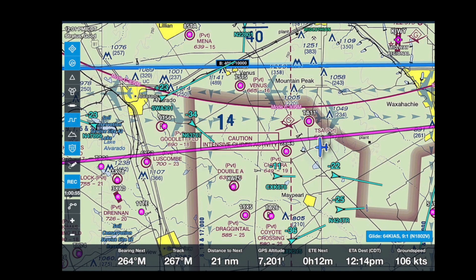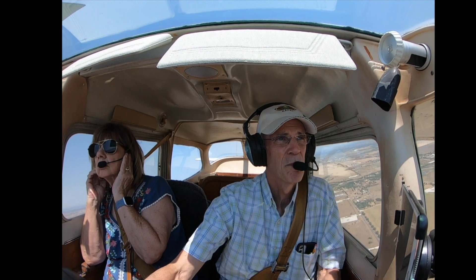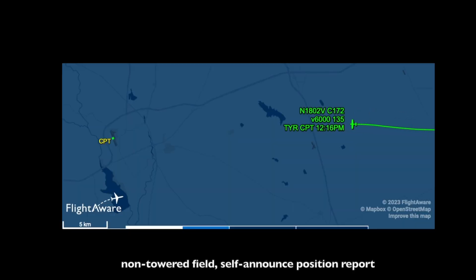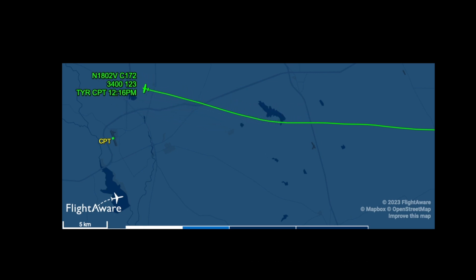We're only 16 minutes away. Cleburne Regional Airport, automated weather observation 1714 Zulu. Wind 2100 at 8 knots, no gusts. Cleburne Traffic, Skyhawk 02 Victor, 3 to the northeast landing Cleburne.